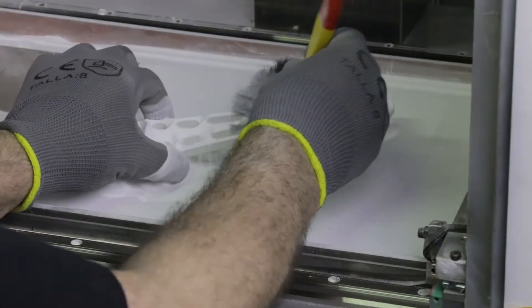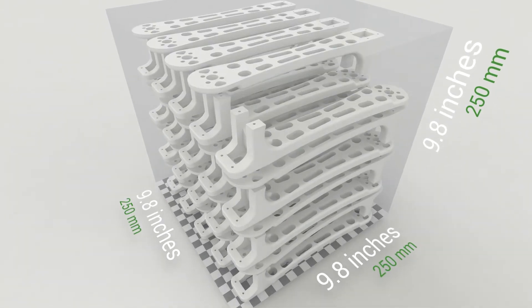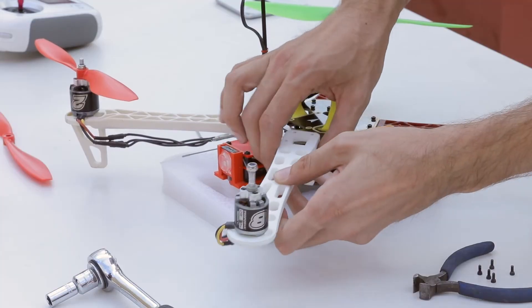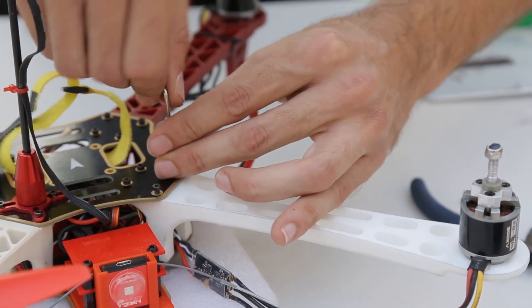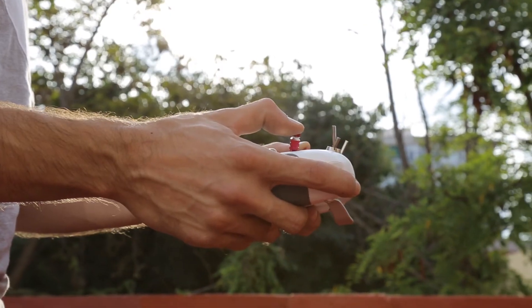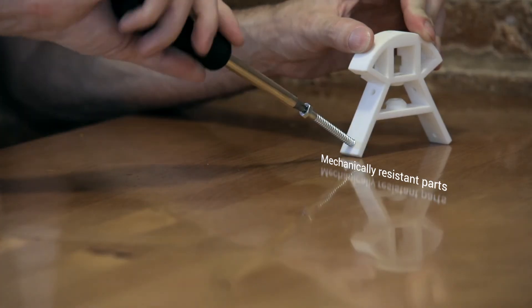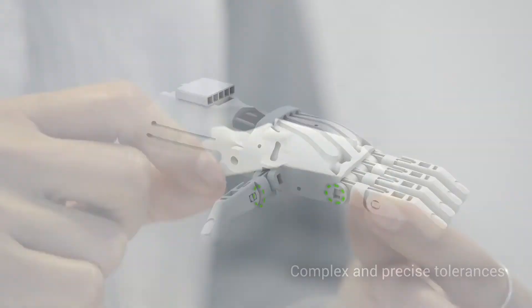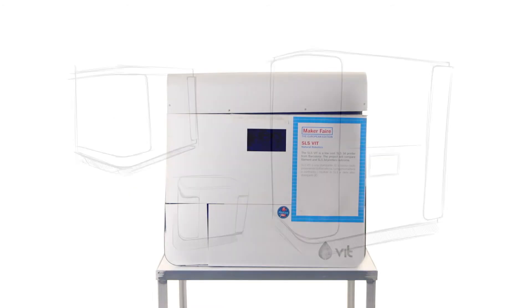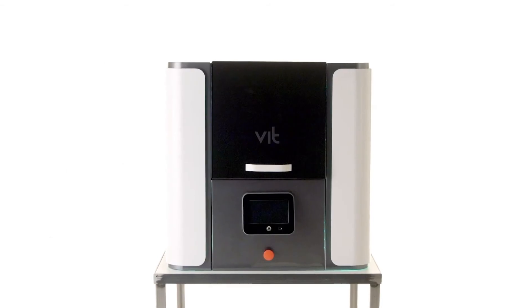The VID-SLS is the solution many companies have been waiting for. It's the perfect tool for fast and cost-efficient creation of scale models and prototypes. That is why we have developed our own technology and built a low-cost printing machine that offers the same or even better features than those on the market today.